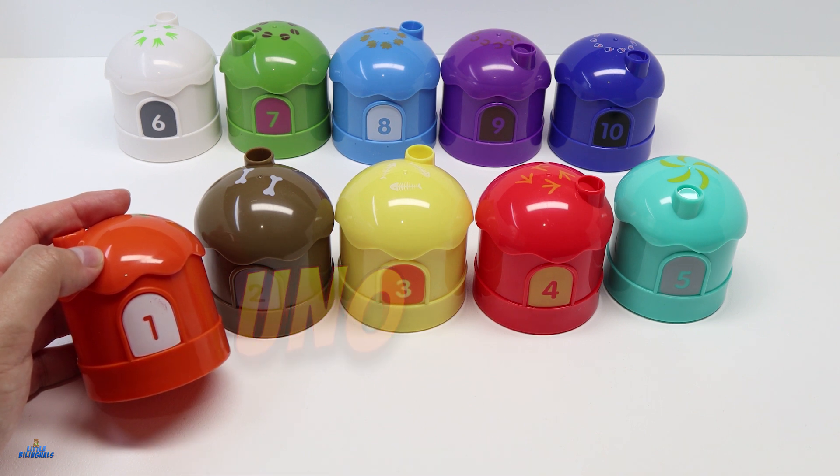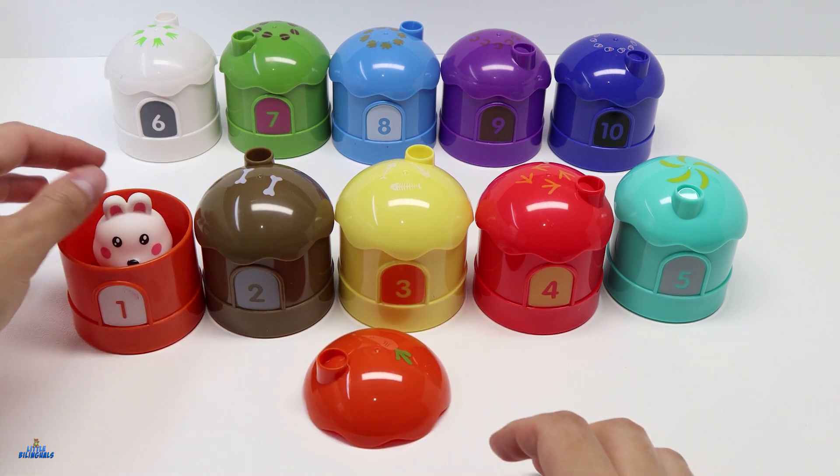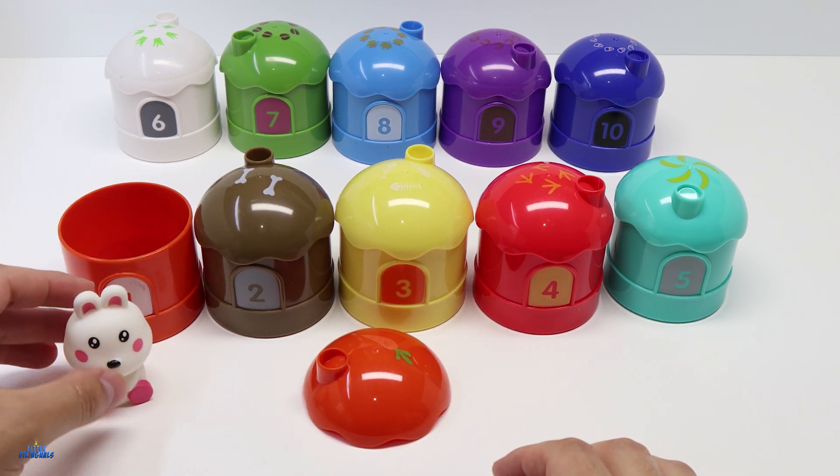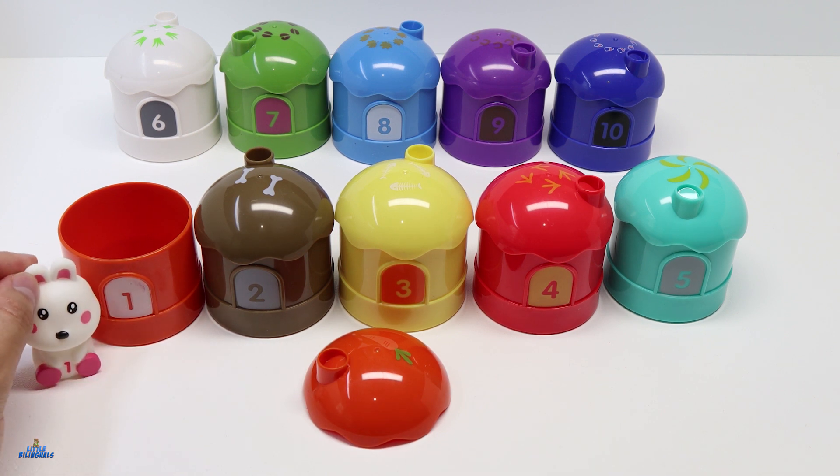Let's open it and see what we have inside. This is a rabbit. It also has the number 1 on its chest. Let's put it right here for now.